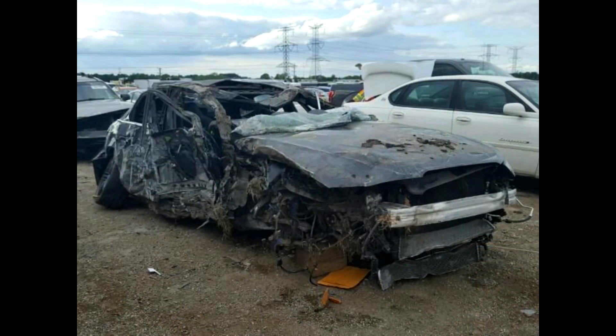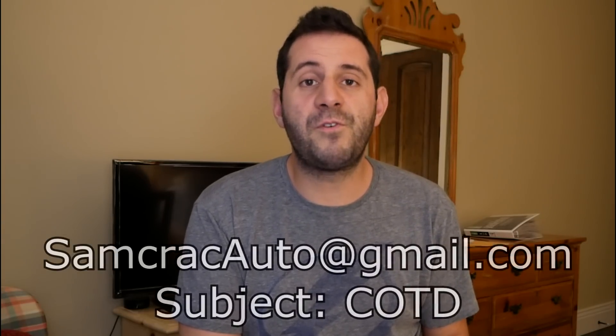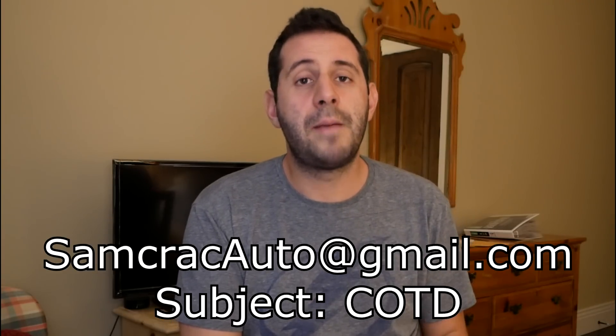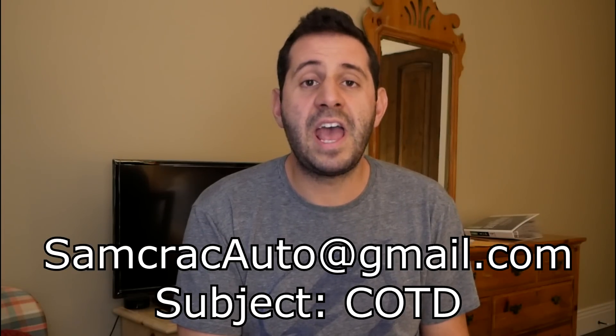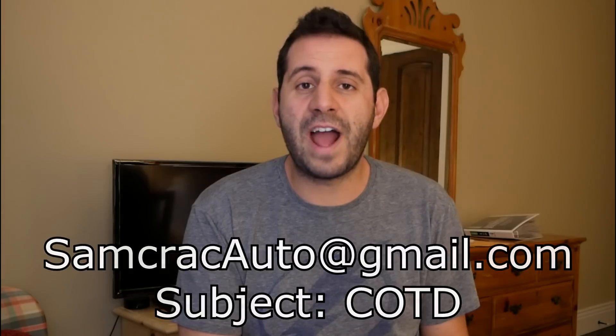Hey guys and welcome back to the Car of the Day. I am Sam Crack and today we're going to take a quick look at a 2013 Audi S4 that a viewer emailed me about, wondering if it still has some life left to it. If you have a car you want to send me to review, feel free to email me at samcrackauto@gmail.com. Put COTD in the subject line — it could be anything on Copart, IAAI, Craigslist, or AutoTrader. Especially interesting finds. I'll feature it and mention you, along with any social media you'd like highlighted.